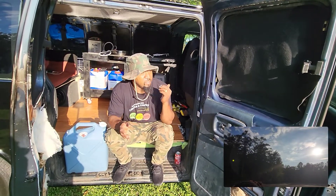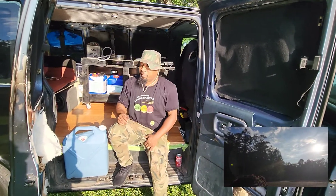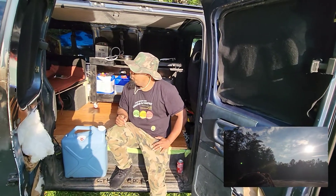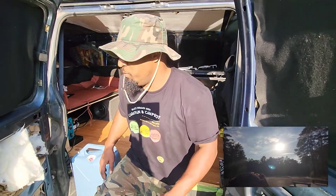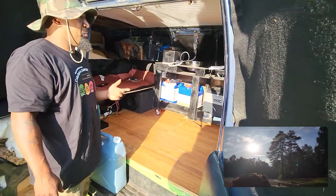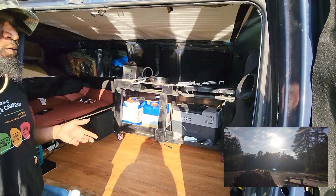I started to build this — which is not complete — but this is the Black Van. I call it Judah. Me and my wife are building it out to travel America and see our own backyard. Let me show you a little bit of what I've done.